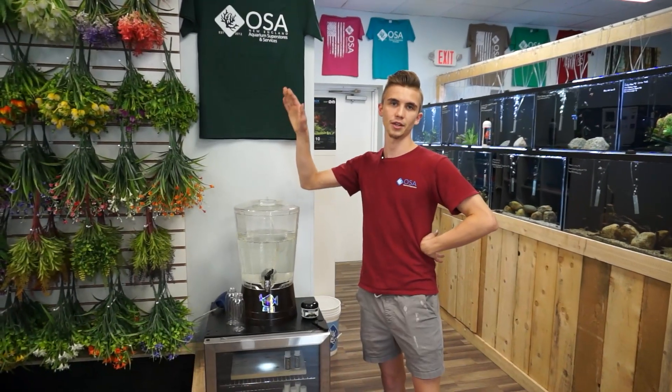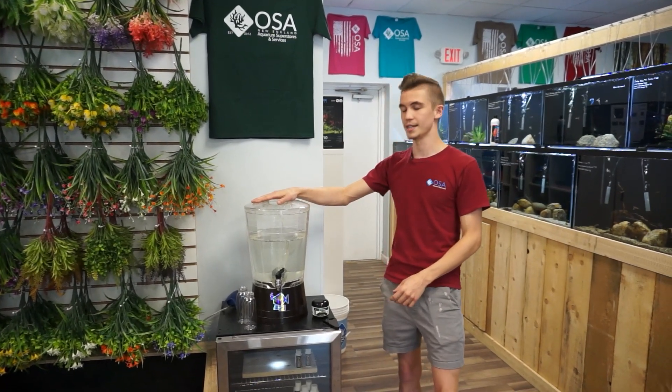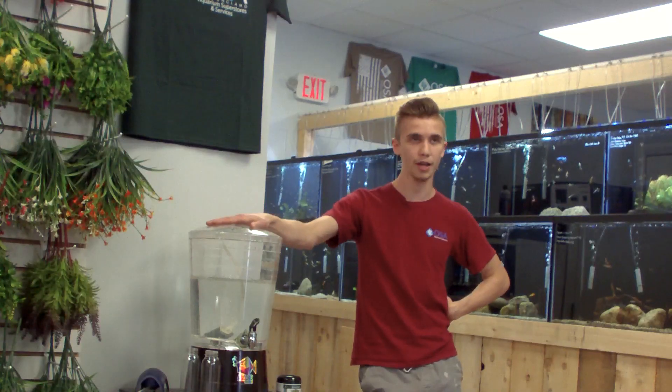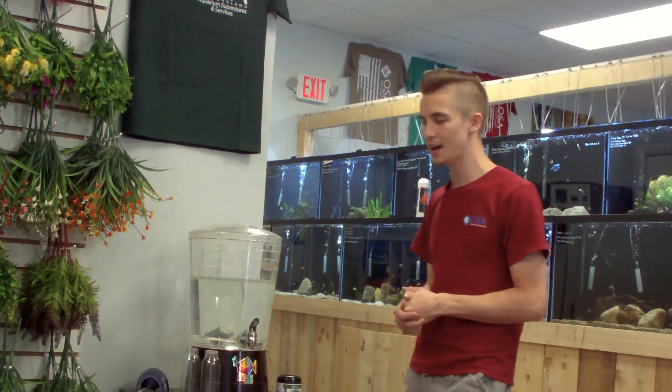Ladies and gentlemen, welcome back to another episode of Oceanic Wax TV — or Facebook, Instagram, wherever you're viewing currently on the platform. Today we're going to be talking about our live Daphnia. This is Daphnia Magna, farm-raised from AgCore Technologies right down in Cranston, Rhode Island. Fantastic product. This here is going to be our OSA live feed.